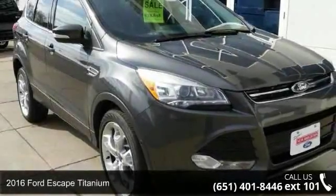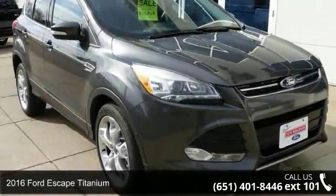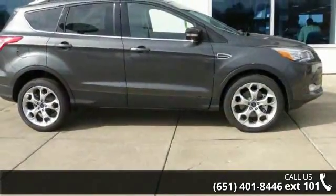Presenting the 2016 Ford Escape Titanium. If you are looking for a first-rate auto, this one could be yours today.